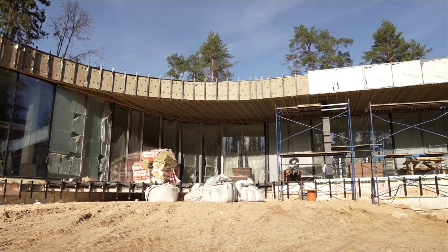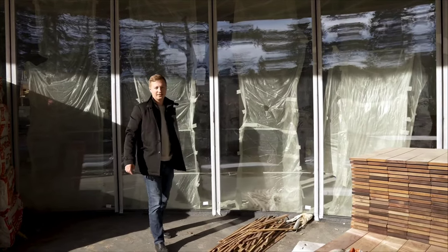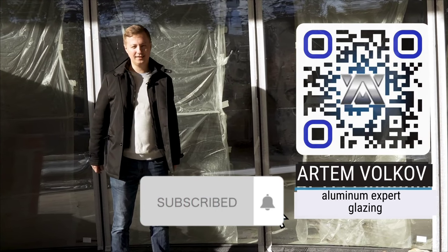With a larger radius, these panoramic glass units without any profiles are installed. If you are interested, my contacts will be in the description. Leave applications, subscribe to the channel, and like.